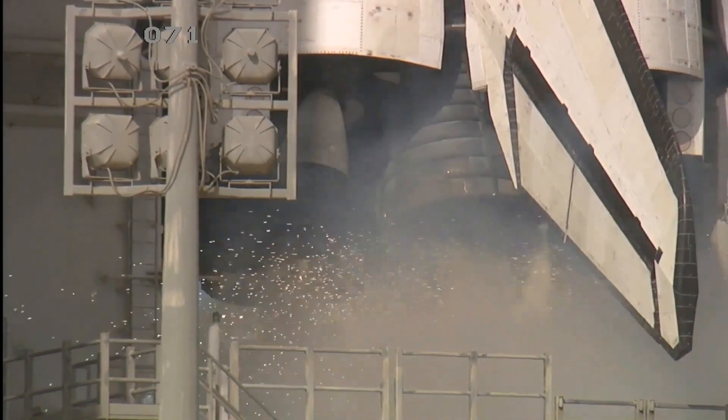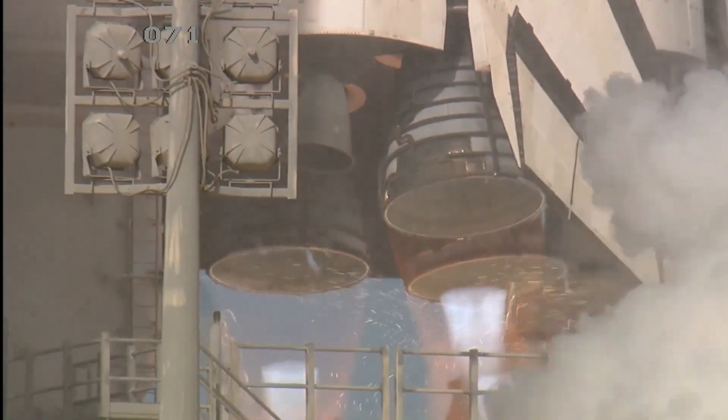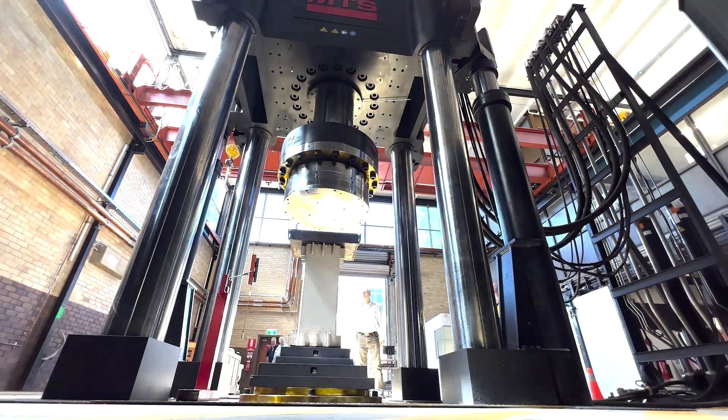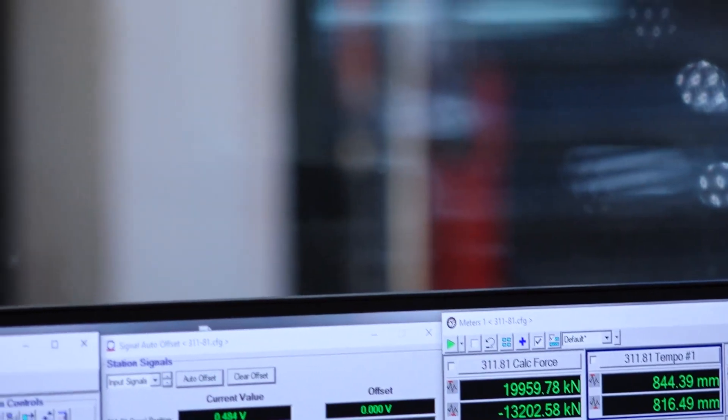— the most powerful rocket ever built, the thrust at liftoff is 39 mega newtons. So we're sort of in that league in terms of the power of this machine.